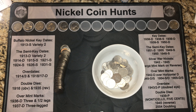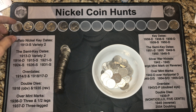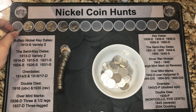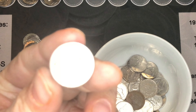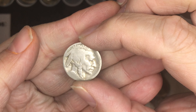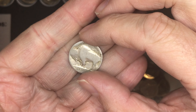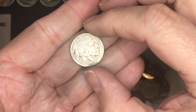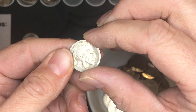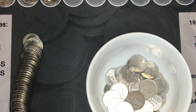Let me show you what we've found so far. The biggest find of the box is this nice Buffalo nickel — I found that within the first three or four rolls. You can't get a date off of it, it's pretty worn and smooth, but hey, when you find an Indian Head Buffalo nickel, you can't be mad at that.